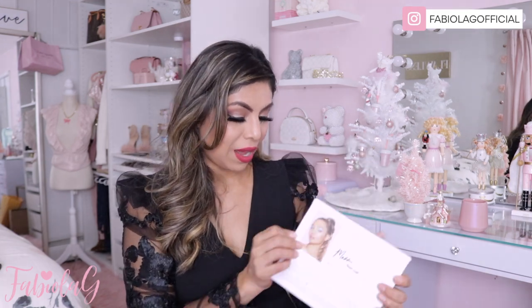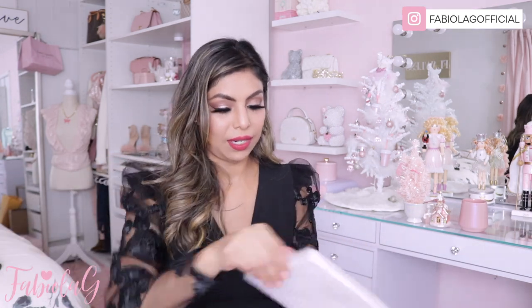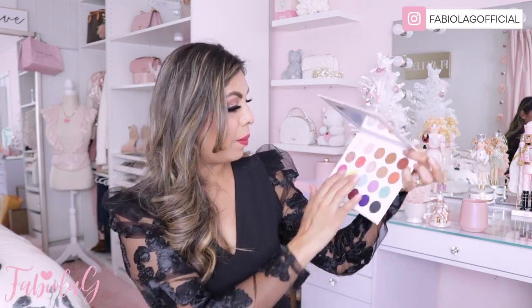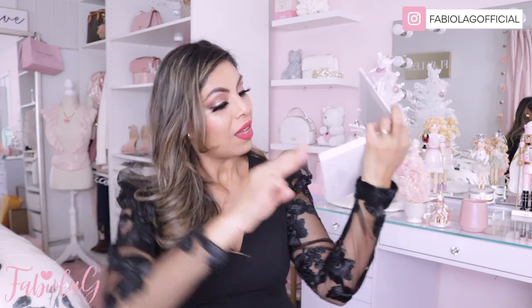Oh my gosh, I'm so excited! It's bubble wrapped. Wow, these are beyond gorgeous — look at all these gorgeous shades. They are stunning, like beautiful. They even have little designs on them. I have to swatch a few of them. These are so beautiful — look how pigmented those are! Thank you so much, Joey. This is such a gorgeous palette.